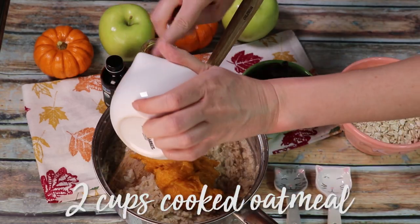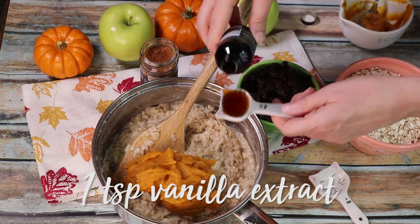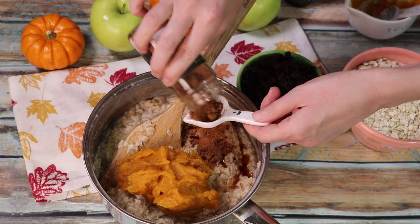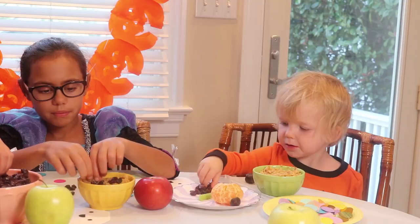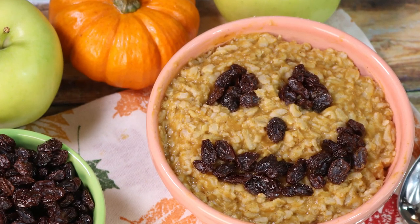One of our favorite fall breakfasts is Spiced Pumpkin Oatmeal. To make it, combine your oatmeal with cinnamon, nutmeg, ginger, and vanilla extract. Oatmeal is packed with fiber which can help keep kids full during a busy day of Halloween fun. You can make it fun by decorating your bowl like a pumpkin.